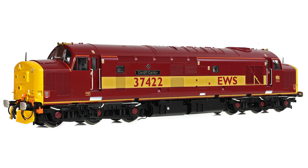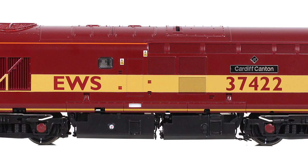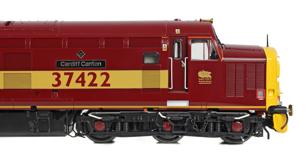Our Bachmann Collectors Club limited edition is also a 37-4 — 37422 Cardiff Canton — in the striking maroon and gold colour scheme of EWS. Featuring sealed beam marker lights and high intensity headlights, Cardiff Canton is also fitted with NRN aerials and has the modern squared buffers at either end. Twin fuel tanks are present with a traditional gauge on each side of the loco on the left-hand tank in both cases. In addition, an electronic fuel gauge is fitted to what was once the water tank. The fabricated bogies of 37422 are uncluttered except for the slow speed control at the number two end.